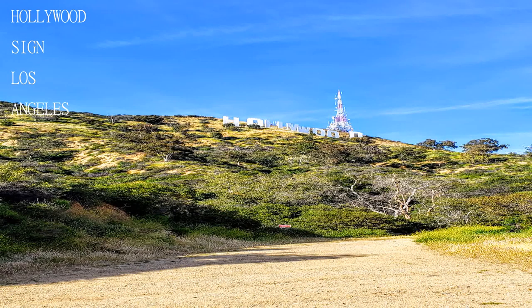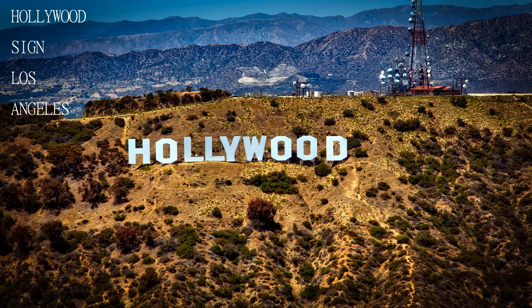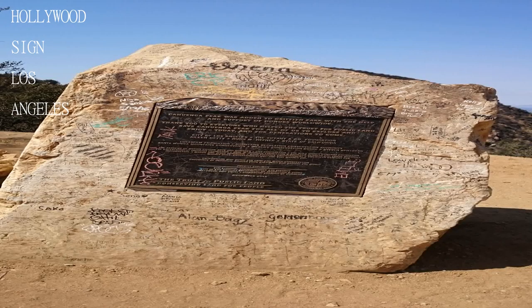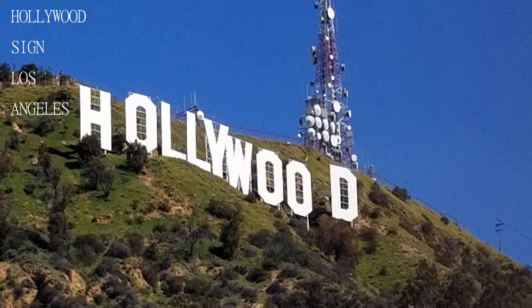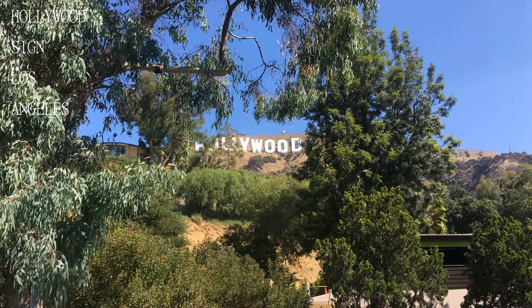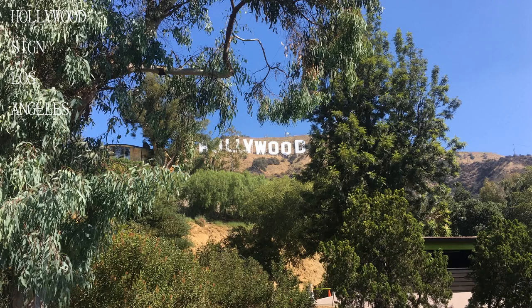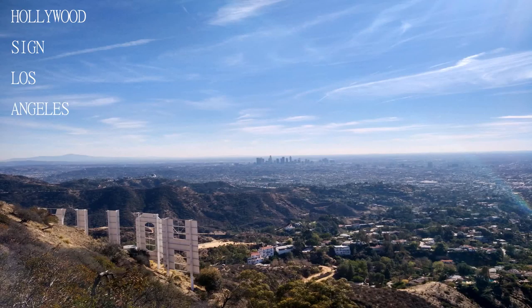There are multiple trails up to the Hollywood Sign, but one of the easiest starts at the end of Duranda Drive. If you do the hike, then it's worth it — otherwise it's really overrated. The park there is great for chilling, though there's not much to do. You can jog or do a normal hike; make sure to bring a bottle or two of water to quench your thirst.